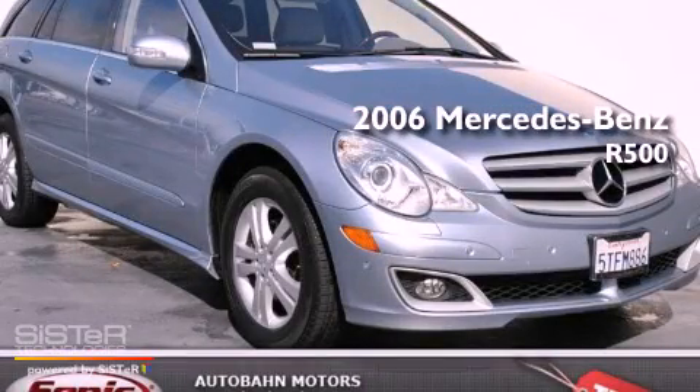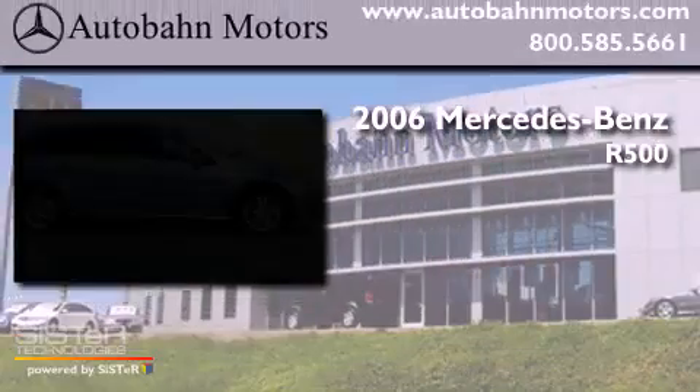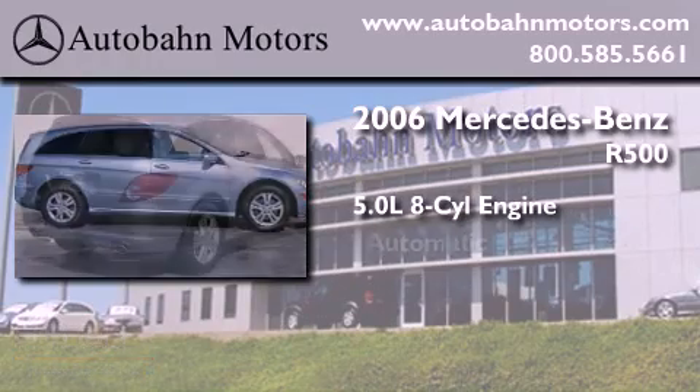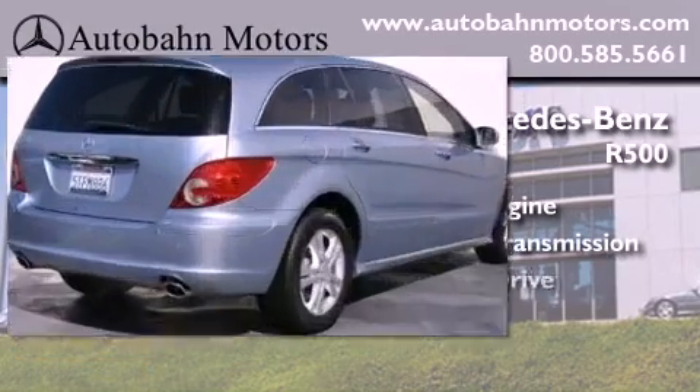This is a 2006 Mercedes-Benz R500. It features a 5.0-liter, 8-cylinder engine, an automatic transmission, and all-wheel drive.